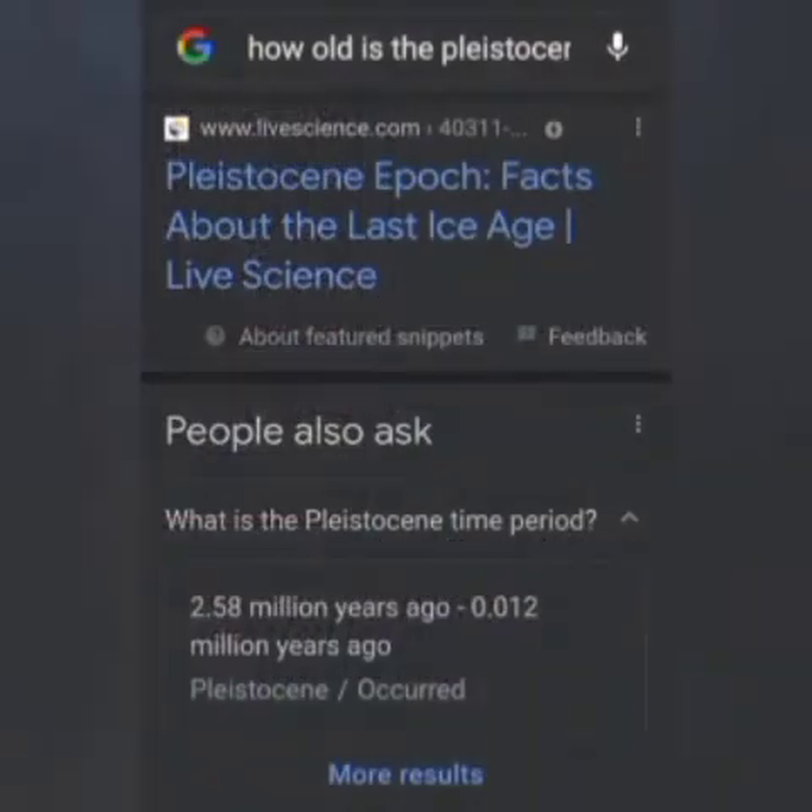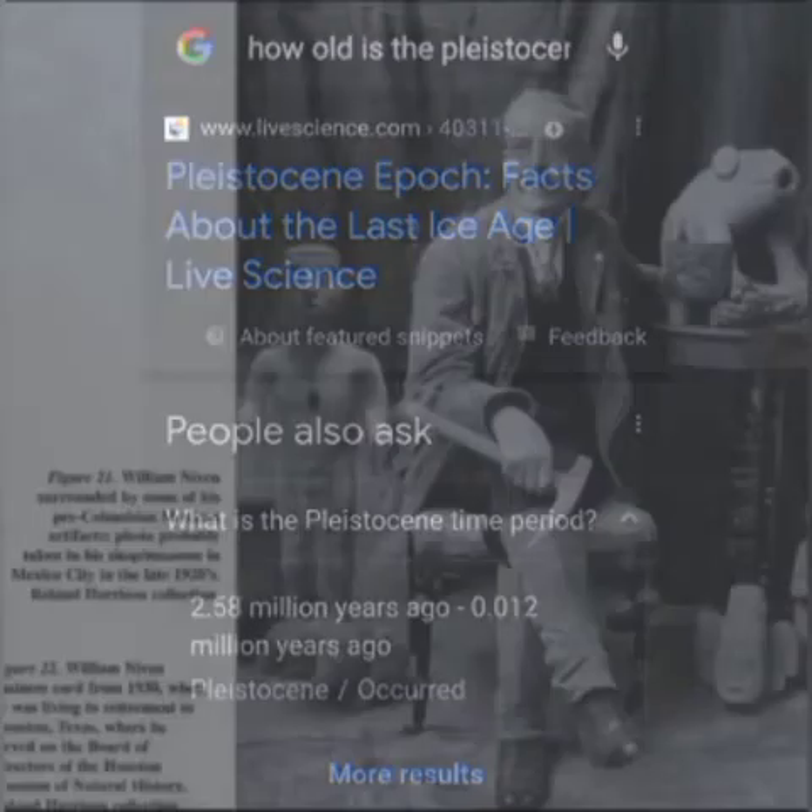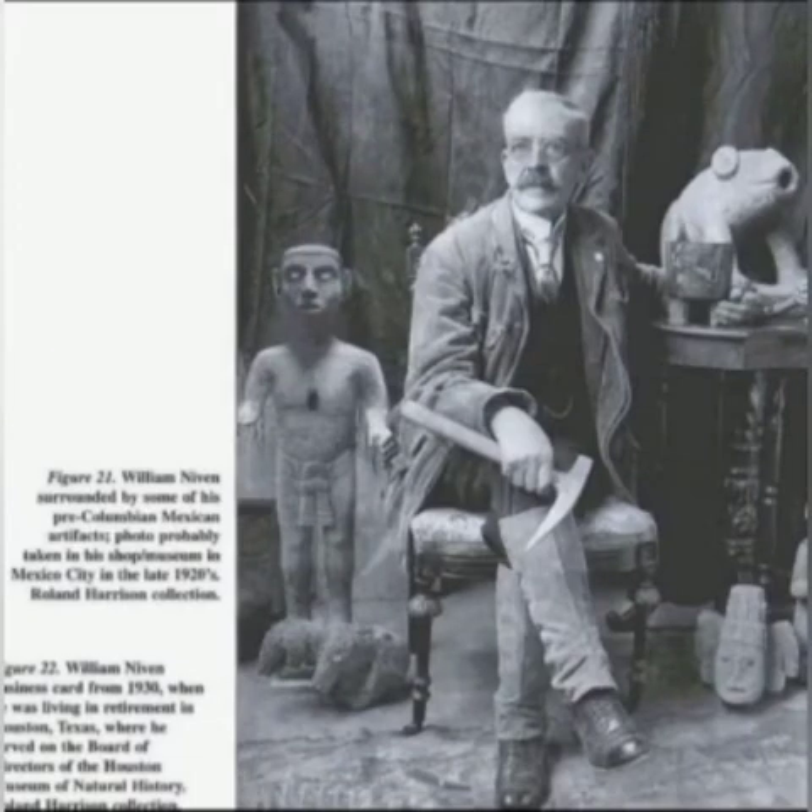The Pleistocene era, according to modern archaeologists, goes back approximately two million years ago. You had cities in Mexico that William Niven found in and around Mexico City.